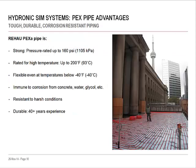PEX is an extremely tough but flexible pipe that's immune to corrosion and easily handles extremes in temperature. To heat the fluid, you can use a boiler, a heat exchanger connected to a steam piping system, or even a geothermal heat source.